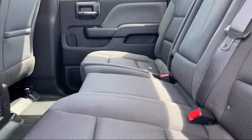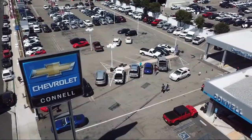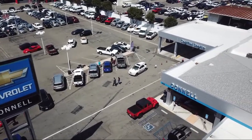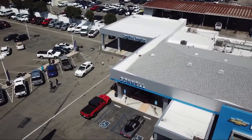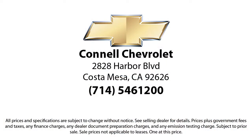We work hard to make sure that you drive home in a vehicle that is just right for you. With hundreds of reviews giving us a 4.5 star rating, we think we're doing just that. Come see us today on our massive lot with over 6 acres of Chevrolets. Connell Chevrolet is located at 2828 Harbor Boulevard in Costa Mesa.